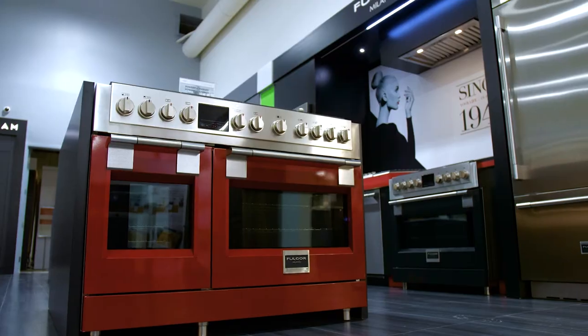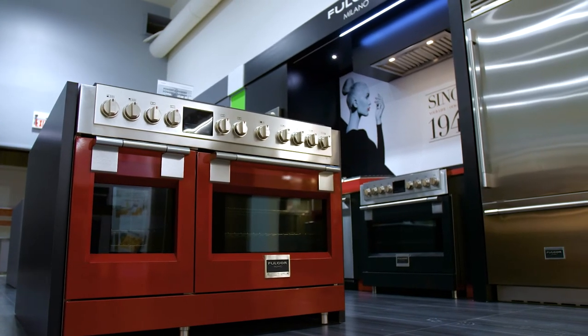They also make optional colored doors for your oven — you can get them in red, Ferrari red, matte black, pearl white, or ivory white. The possibilities are endless with Fulgore Milano.